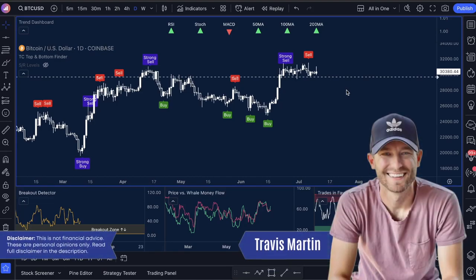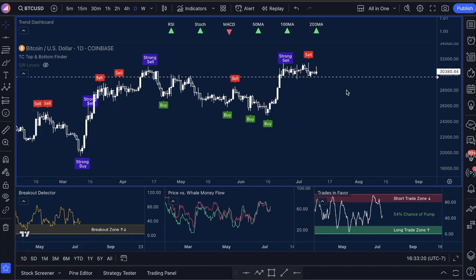How we doing everybody? YouTube family, this is Travis Martin here, founder of Trade Confident. It's July 10th, it's Monday. Hope everyone's week has been starting well.